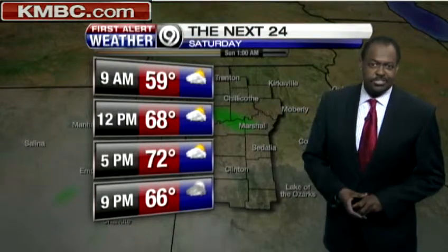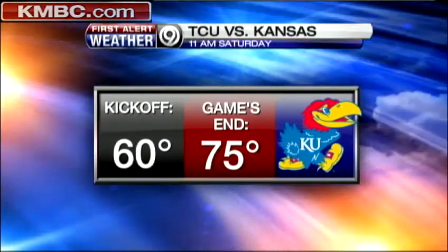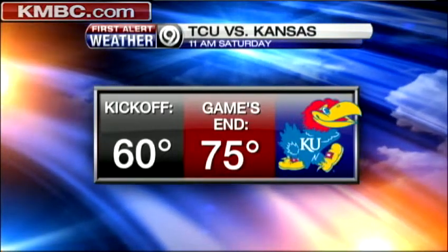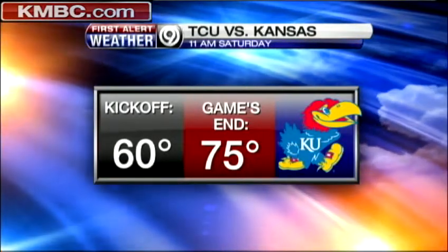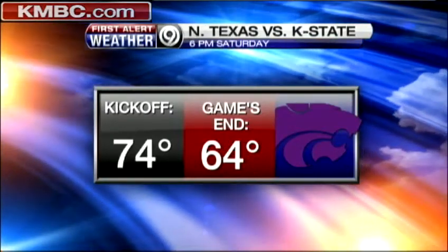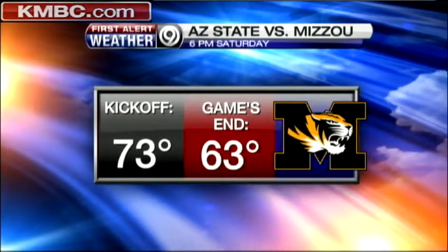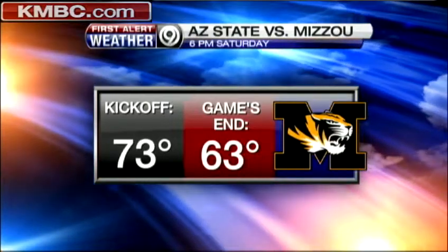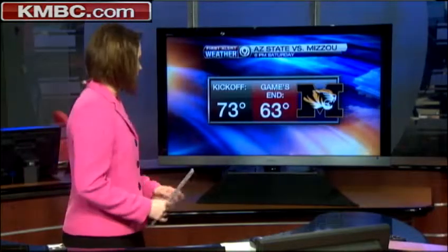Here is the football forecast from Meteorologist Lisa Teachman. Thousands of football fanatics will line I-70 this weekend — we have three big games. The first kicks off at 11 o'clock tomorrow morning in Lawrence: TCU making their Big 12 debut against Kansas. Kickoff will be 60 degrees, with quite a bit of sunshine and temperatures warming up to 75 by the end of the game. For K-State, they play North Texas starting at 6 o'clock — 74 degrees at kickoff, cooling to 64, with partly cloudy skies. Also partly cloudy for the Mizzou game against Arizona State, with kickoff temperatures in the mid-70s, then backing off into the mid-60s.